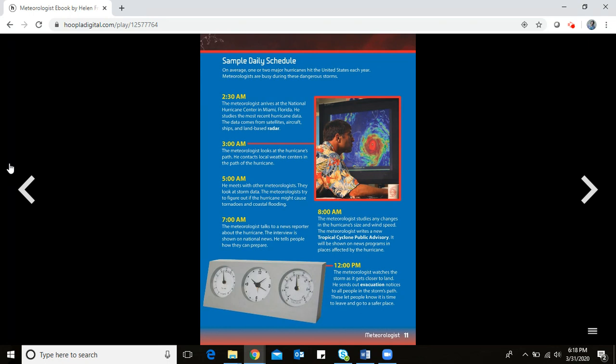The advisory will be shown on news programs in places affected by the hurricane. At 12:00 in the afternoon, the meteorologist watches the storm as it gets closer to land. He sends out evacuation notices to all people in the storm's path — letting them know it is time to leave and go to a safer place.